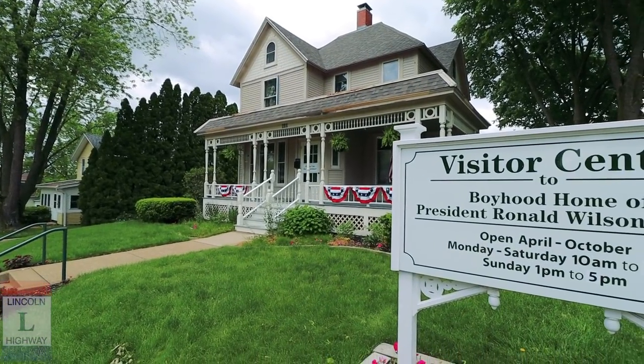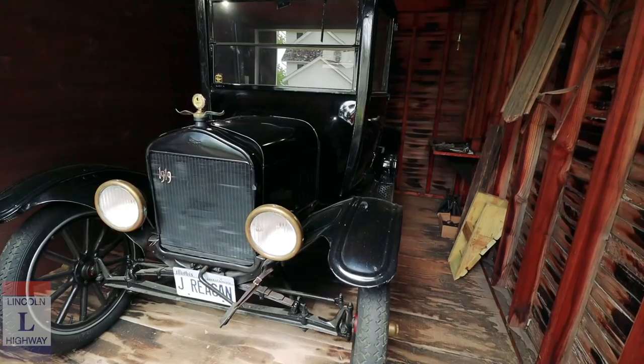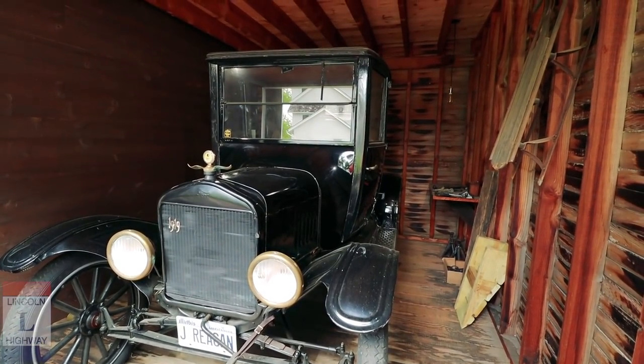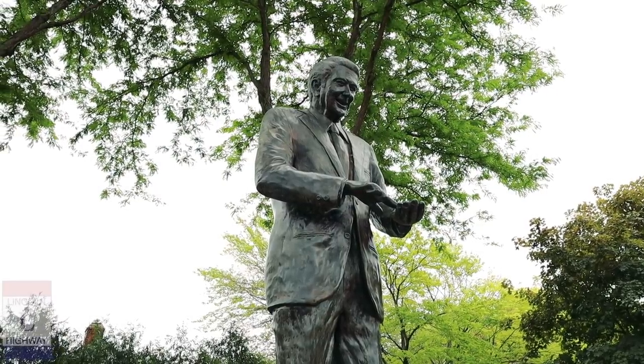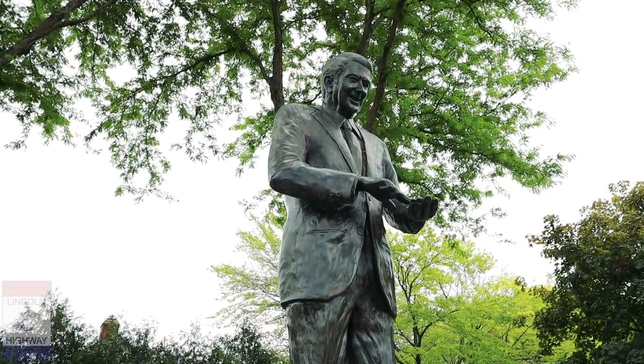The home is restored pretty much how it looked in 1920. They have a museum inside, which I'm skipping because it says no videography. But there's a 1919 Model T Ford in the garage right there! They also have a little statue of Ronald Reagan outside. In his hand he's holding kernels of corn — the plaque says Illinois is famous for its production of agricultural products, so it seems appropriate for him to admire the corn. I think that's pretty neat.